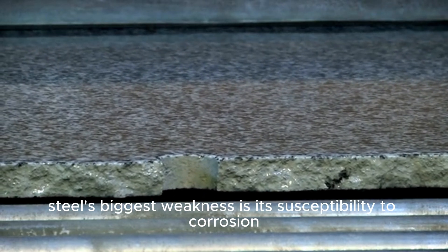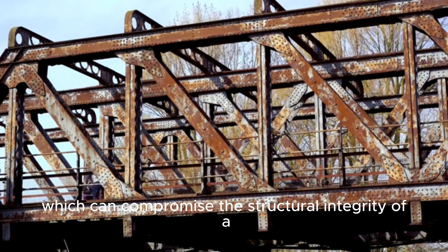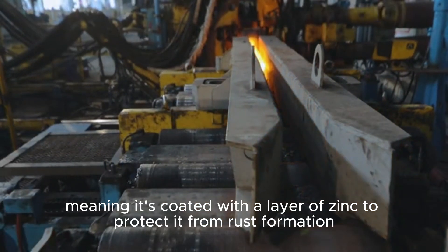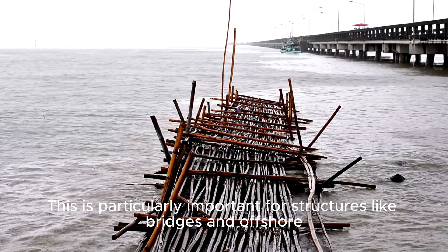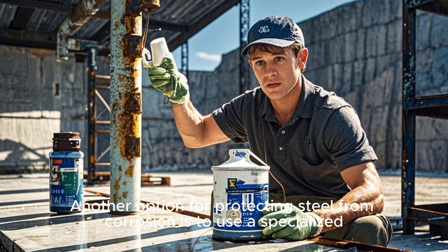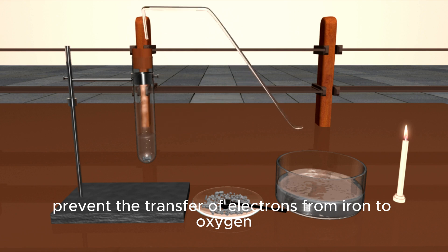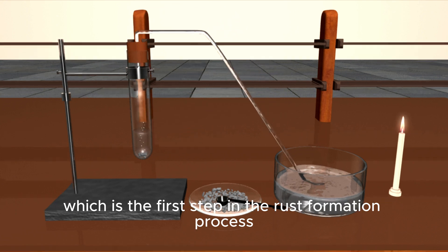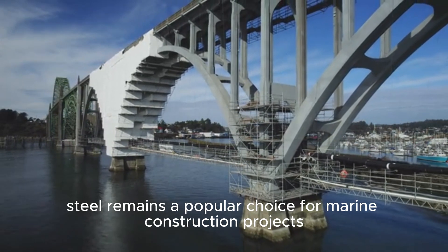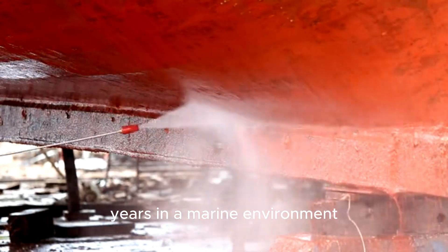However, steel's biggest weakness is its susceptibility to corrosion. When exposed to saltwater, steel can rust and degrade relatively quickly, which can compromise the structural integrity of a building or other structure. To combat this, steel used in marine construction is often galvanized — meaning it's coated with a layer of zinc to protect it from rust formation. This is particularly important for structures like bridges and offshore platforms that are constantly exposed to the elements. Another option for protecting steel from corrosion is to use a specialized coating such as paint or plastic. These coatings can help to prevent the transfer of electrons from iron to oxygen, which is the first step in the rust formation process. Despite its susceptibility to corrosion, steel remains a popular choice for marine construction projects, particularly for structures like bridges, ship hulls, and offshore platforms. With proper protection, steel can last for many years in a marine environment.